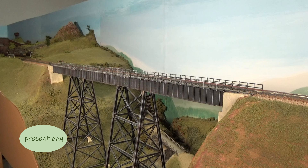Well, I do hope you've enjoyed this romp through time at Exworthy Viaduct. Thanks for watching!